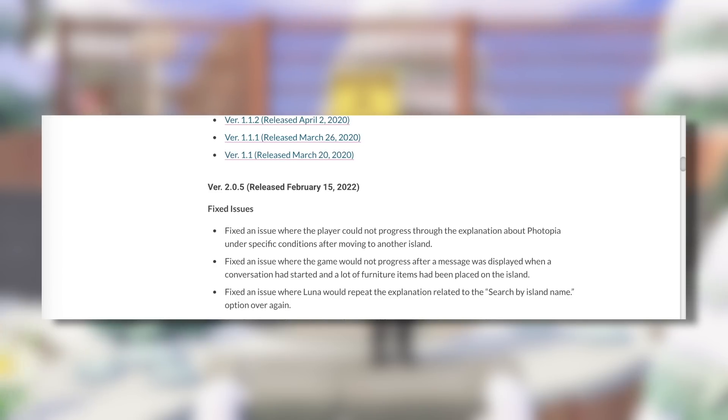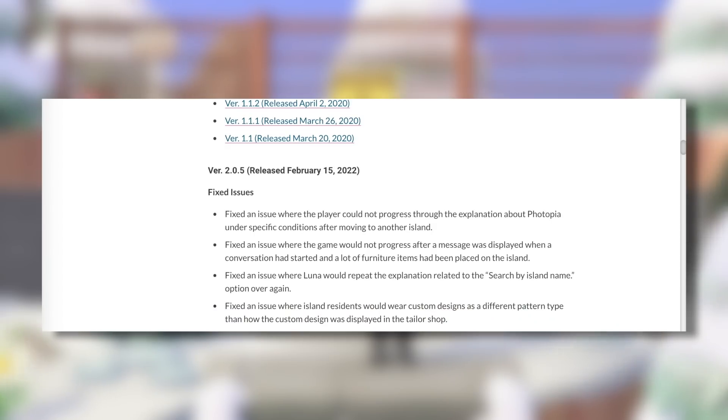Fixed an issue where Luna would repeat the explanation related to the search by island name option over again. I haven't seen this myself and I haven't really seen anyone else mention it — it seems like such a specific bug that not a lot of people would notice. Fixed an issue where island residents would wear custom designs as a different pattern type than how they displayed in the tailor shop. Again, I haven't seen this one or seen anyone talk about it, but I'm still happy that Nintendo is taking the time to fix minor issues like this to improve the game.